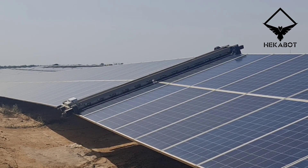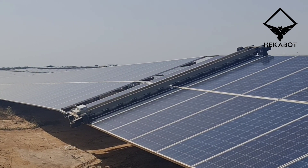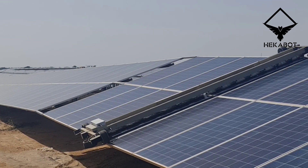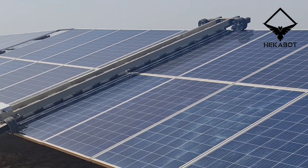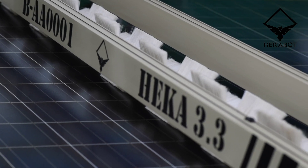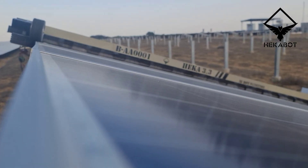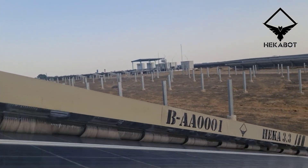With Heca 3, solar plant developers and O&M teams can rest assured, as it adeptly addresses a myriad of challenges, providing comprehensive care for panels across diverse environments. With a robust mechanical design, automotive-grade electronics, and AI-enabled intelligence, Hecabot stands as the ideal solution for ground-mounted solar plants. Its durability and advanced technology ensure a perfect fit, delivering unmatched performance across various environments.